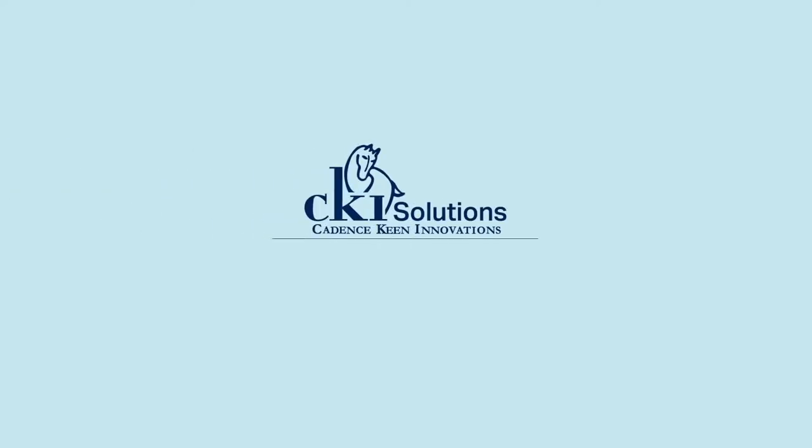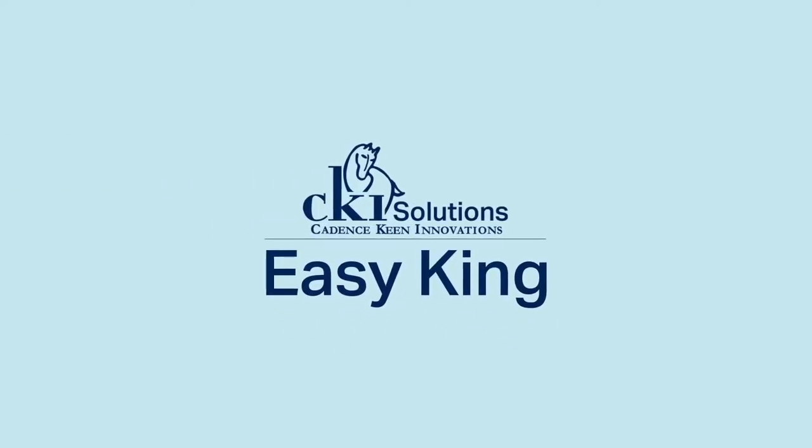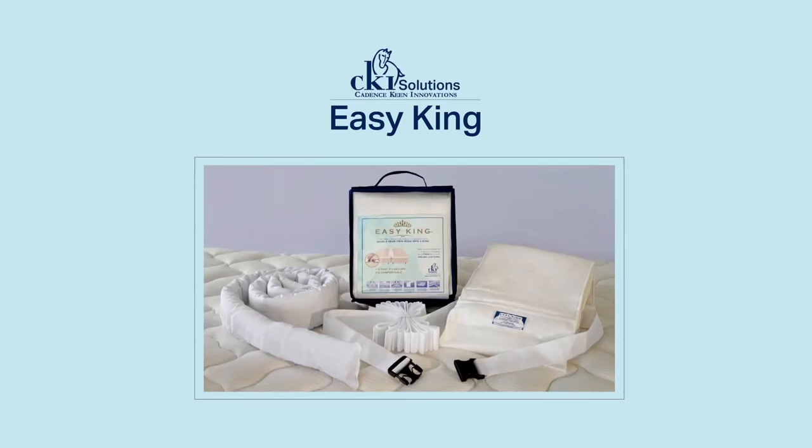Create an instant king the easy way with the Easy King Bed Doubler. Everything you need in one package.